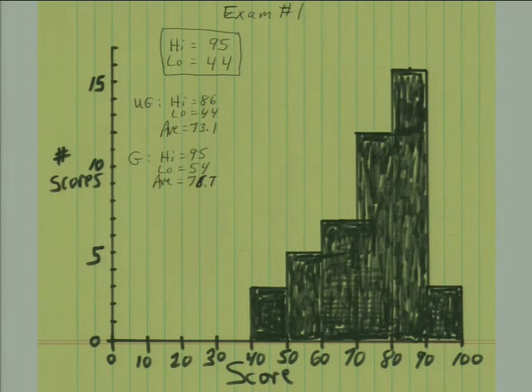This is the distribution of scores. The high was 95, and the low is 44. This is a mixed class of graduates and undergraduates, and we don't compare apples and oranges. Undergraduates are graded on one curve and graduates on a different curve. For undergrads, the high score was 86, the low was 44, and the average was 73. For grad students, the high was 95, the low was 54, and the average was 76.7. The average score for undergraduates is going to be a B.